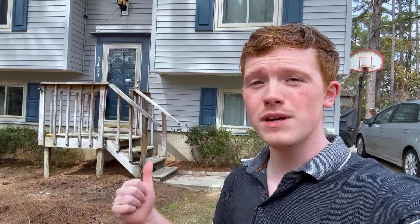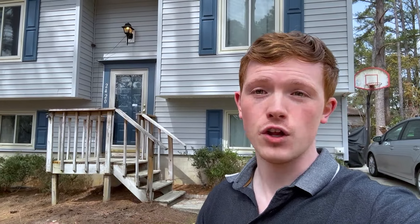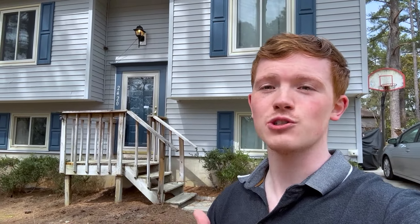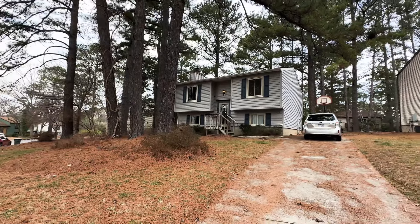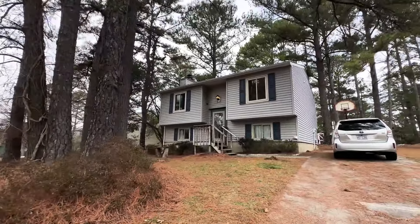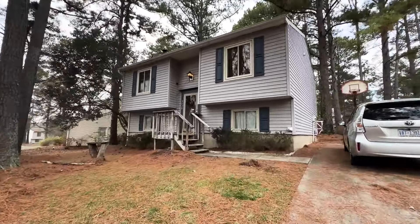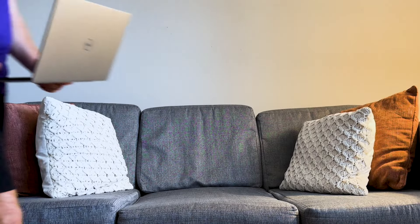This property behind me is going to allow me to live for cheaper than rent and build equity in a home that is appreciating and eventually cash flowing. It's called house hacking, and it's where you turn a primary residence into an Airbnb or you rent out rooms to offset that monthly mortgage cost. I'm going to show you how I found this property here in Raleigh, North Carolina, and whether you're in Raleigh or another market, we're going to show you what to look for in a house hack property and how to get one this year.